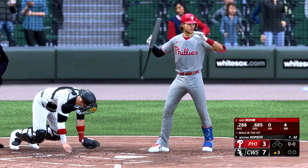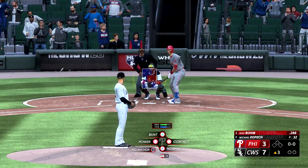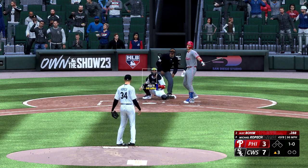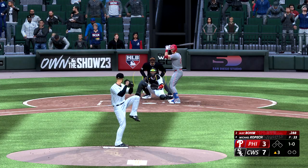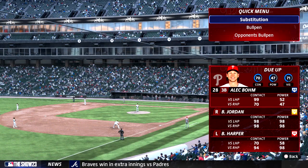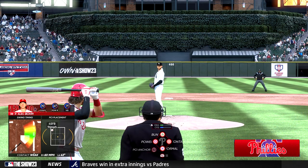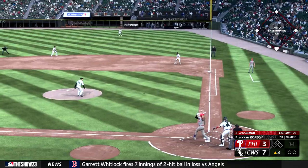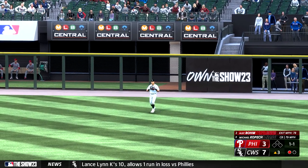Here on the south side — the batter now, Alec Bohm. Kopech back to work. Ball one there. The 1-1 — in the air, right field. Bohm makes the catch and there's one down.